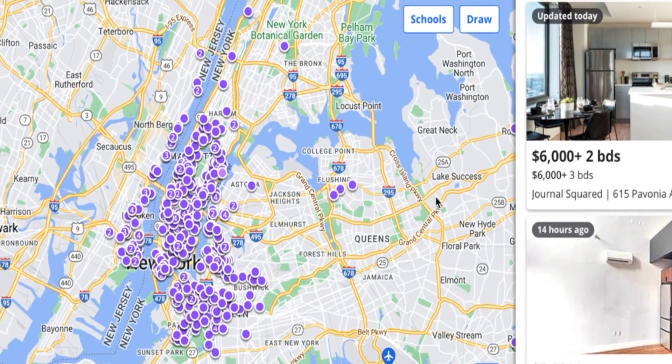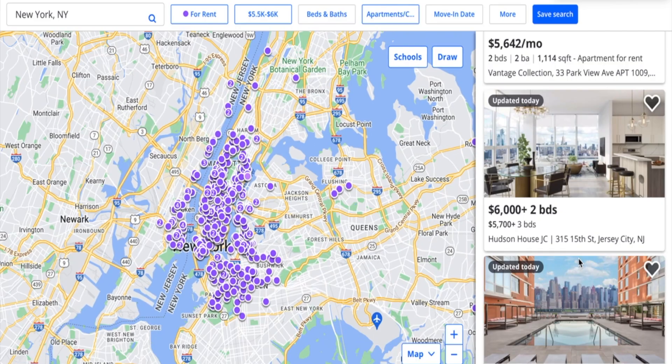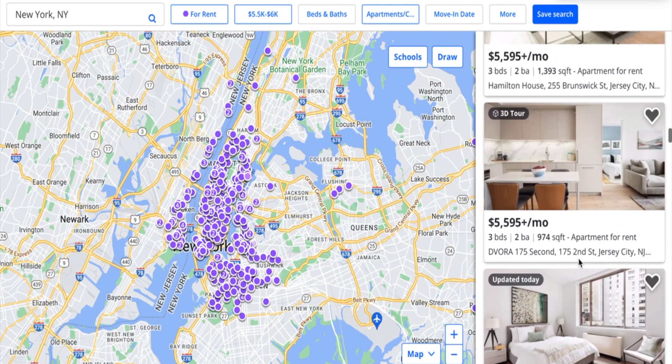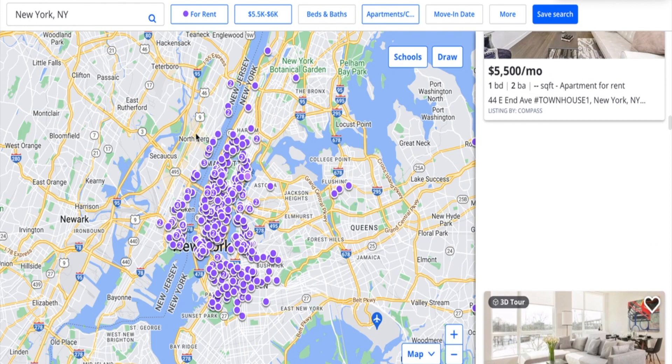Today we are apartment hunting, and we are doing these videos so that you guys can see what apartments for rent look like within the price range of $5,500 to $6,000. We are going to be taking a look at this range right here, which is mainly the Manhattan and Brooklyn area.